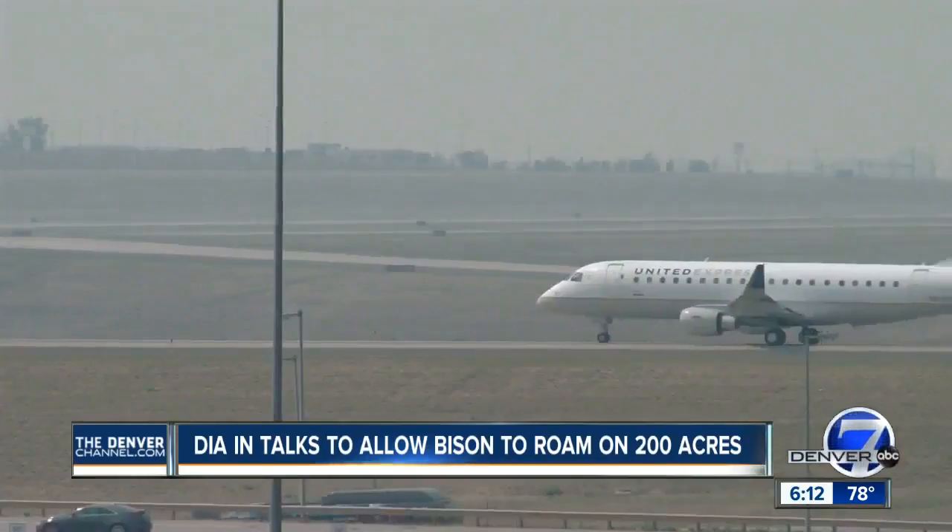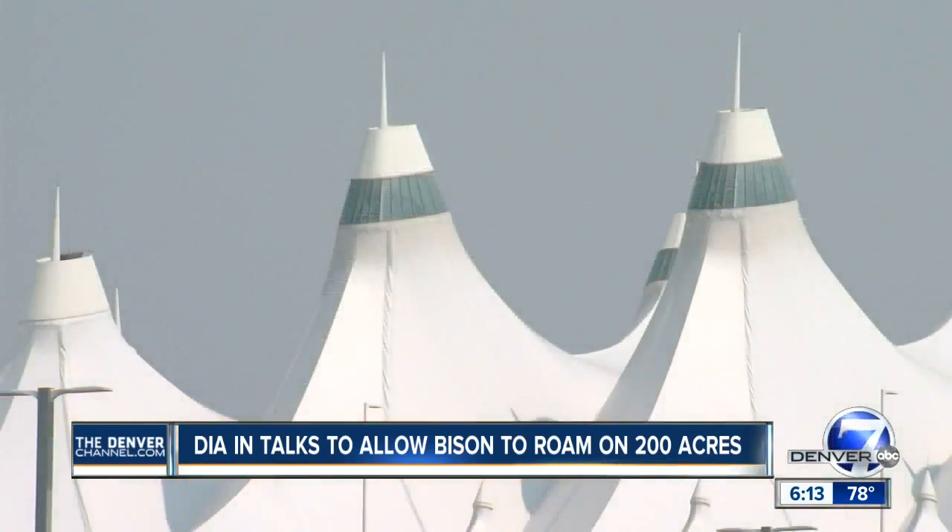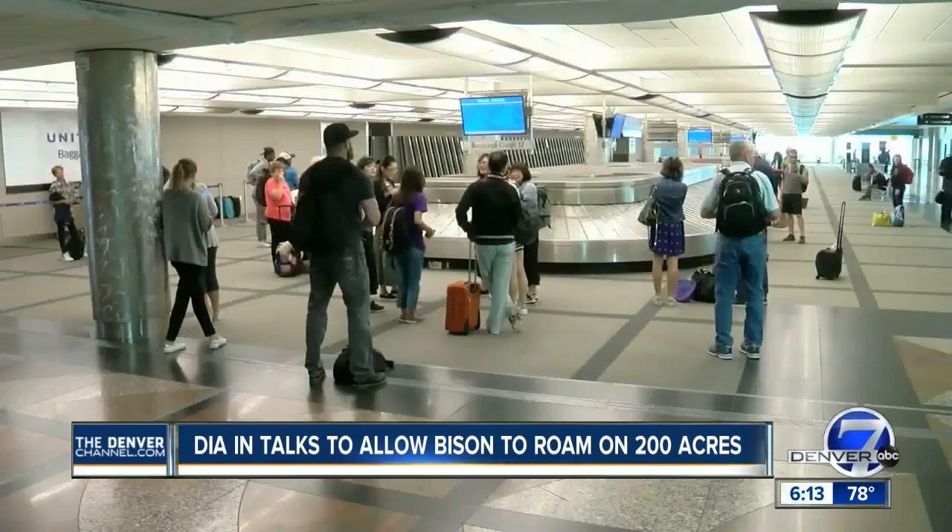There's a lot of space out here. For some, first impressions are everything. There are no mountains. At Denver International Airport, some things stand out for travelers — big white plumes that are the airport for people that live here.